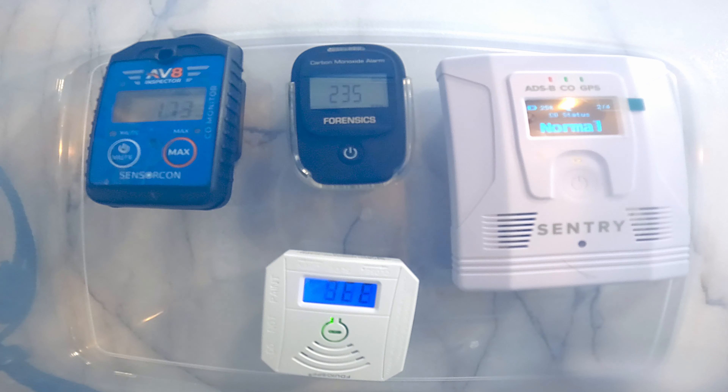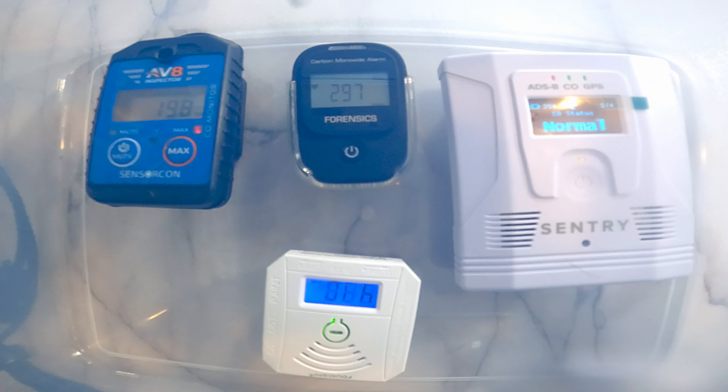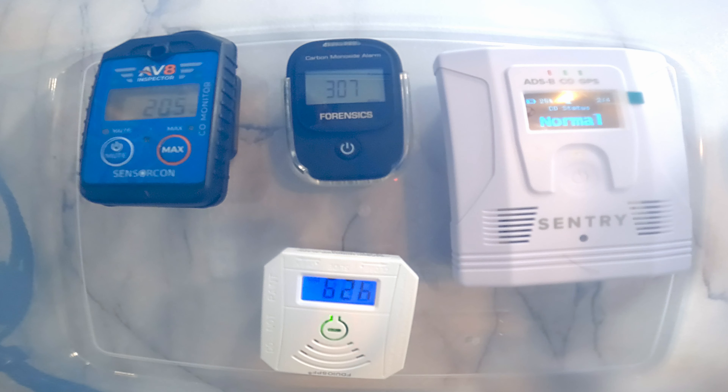I am going to empty the entire container and see what happens. Surprisingly, the home device is being the loudest one. The Aviator seems to have multiple alarms trying to grab attention. The little Forensics device is not doing bad at all. But I am kind of surprised that Sentry is still saying normal — I don't see anything on the iPad either. Everything seems normal with Sentry, which is kind of interesting.